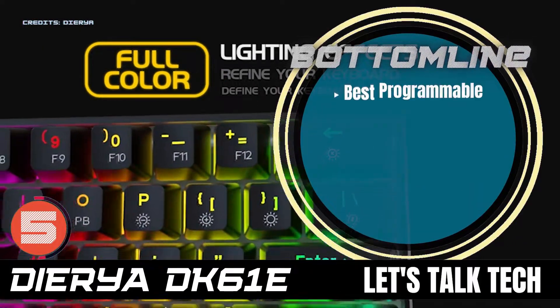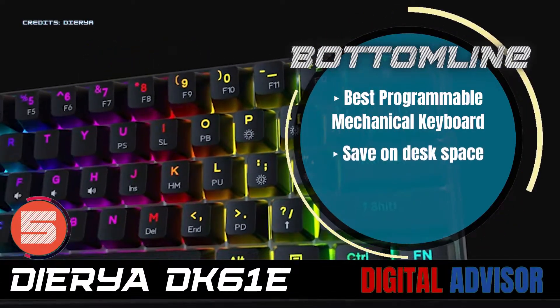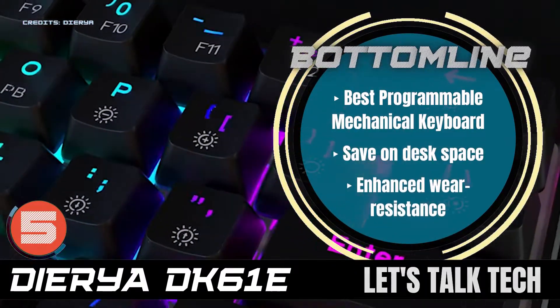Bottom line: it's the best programmable mechanical keyboard. It saves on disk space and it has enhanced wear resistance.